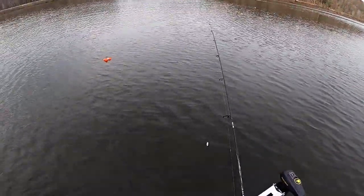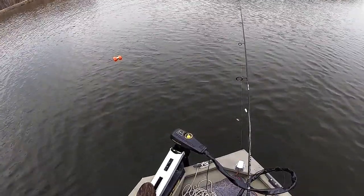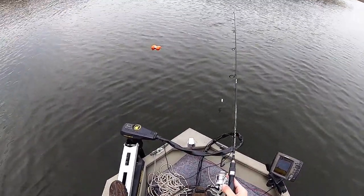This first spot is about 16 foot of water, right near a ledge. It's got either a brush pile down there or a patch of weeds. We're gonna fish it and hopefully we do some good on it.